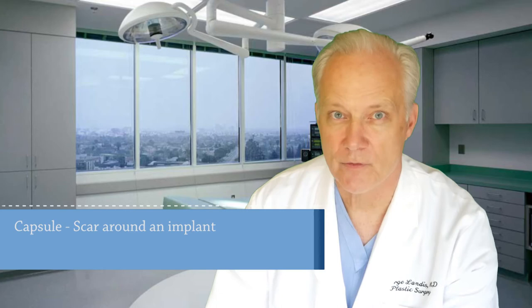First of all, what is capsular contracture? Well, the formation of a capsule of scar tissue around any kind of implant — this includes hip joints and heart valves — is a normal part of the healing process. The body automatically reacts to any foreign thing it detects and tries to isolate it, creating a barrier of scar tissue around it.